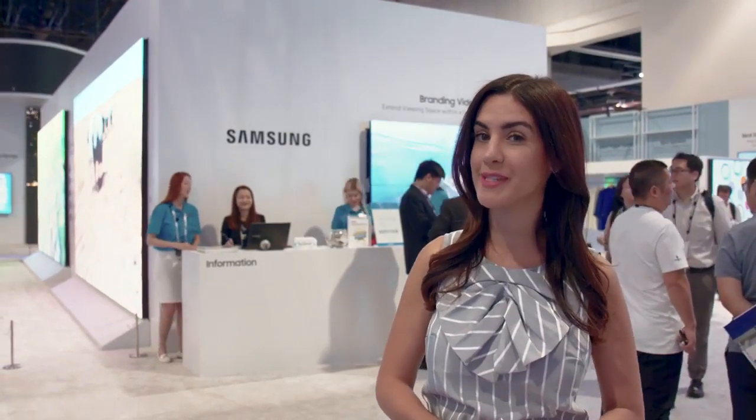Hey everyone, it's Natalie Zafat and I'm at Infocomm 2018. We're here at the Samsung booth where I'm going to give you a quick tour of the highlights and also show you how Samsung can put your business on display.